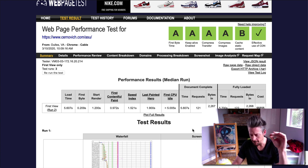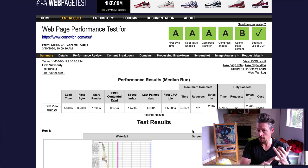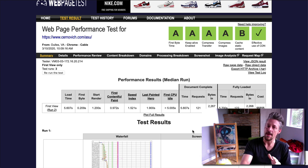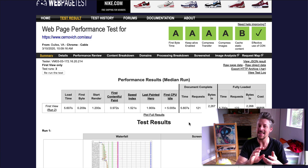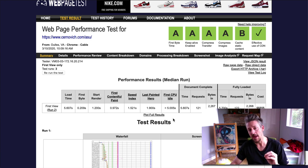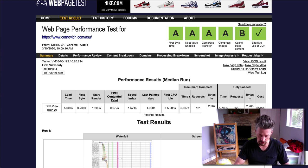Far more important than CDNs and caching is to get your baseline stuff right: load a minimum amount of JavaScript and CSS, load them in the right order, load them asynchronously where possible, and then also optimize images. Images are really the most important piece of the performance equation because they can cause such a problem. It's crucial that images be optimized and compressed before they are loaded into the WordPress environment.